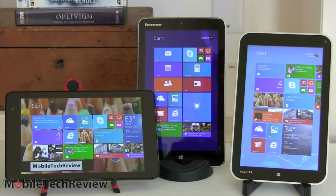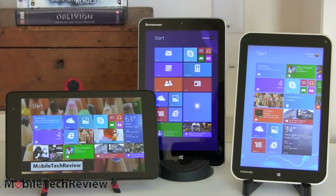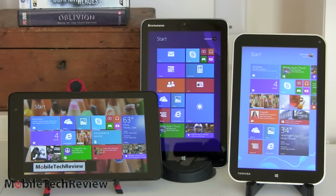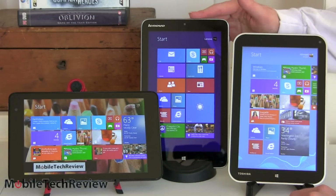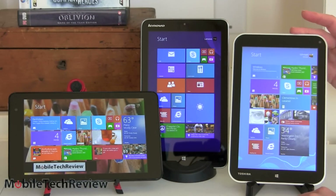This is Lisa from Mobile Tech Review, and today we're going to do a smackdown between three new Windows 8.1 8-inch tablets, all running on the same Intel Atom Baytrail CPU. Here we have the Lenovo Mix 2 8, the Dell Venue 8 Pro, and the Toshiba Encore.